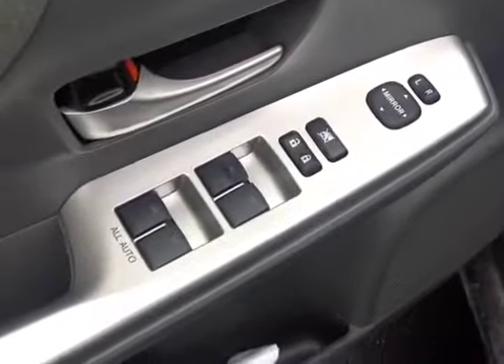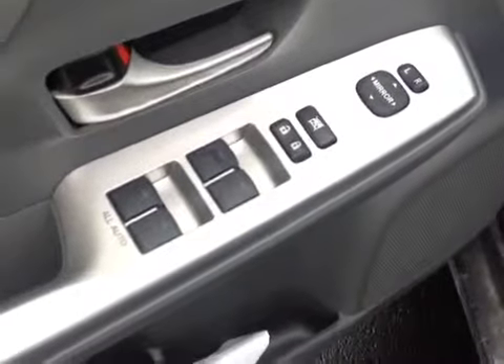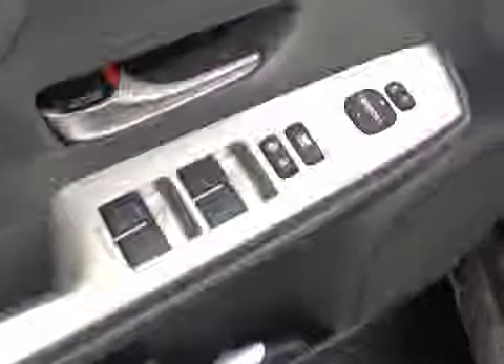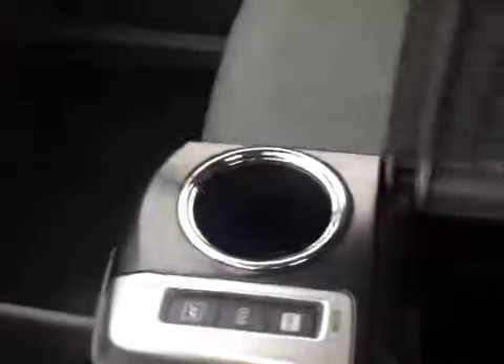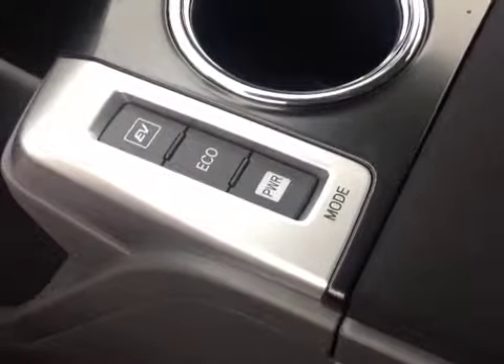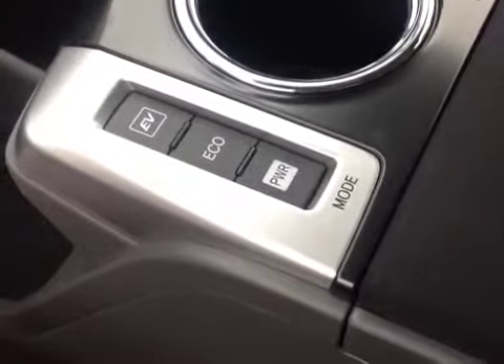And when we're talking features, this Prius V delivers. As you can see here on the door handle, we have power locks, power windows, and power mirrors. Plenty of storage compartments and cupholders on the inside. Power settings for your throttle so you get maximum fuel economy or responsiveness depending on your driving.